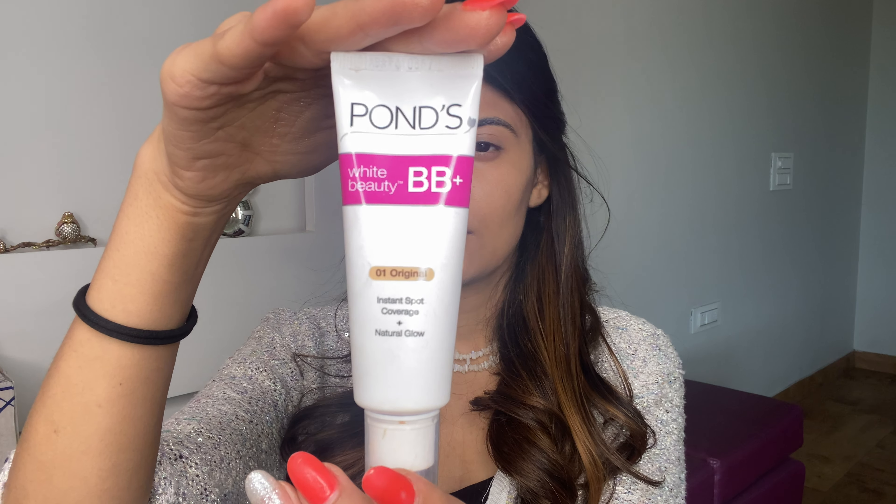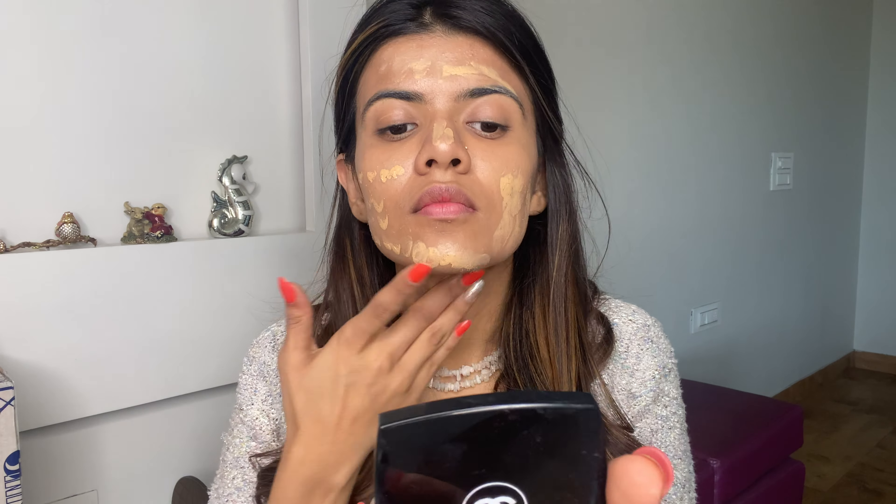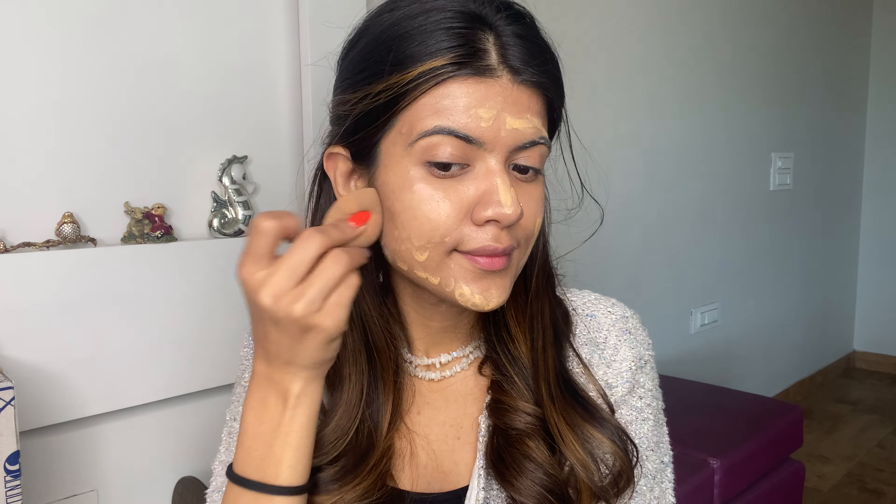As this is a no-foundation look, I'm directly moving on to my Pond's BB Cream in the shade Original. This is one of my favorite BB creams in the drugstore category and I think it gives a really natural and weightless finish, leaving the skin extremely glowy at the same time.